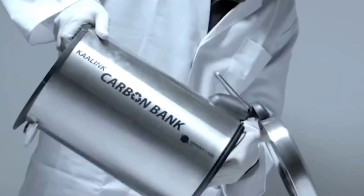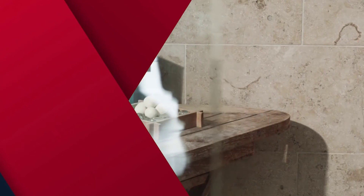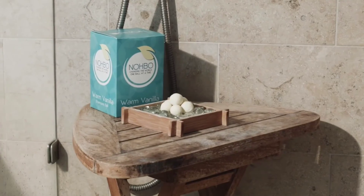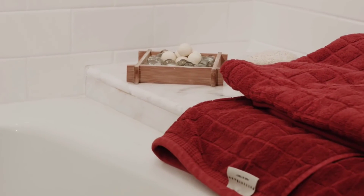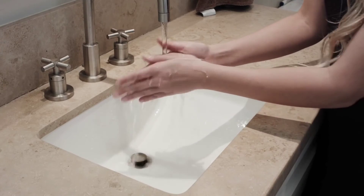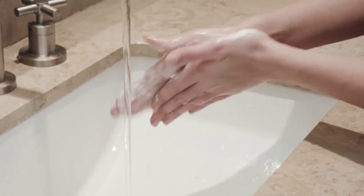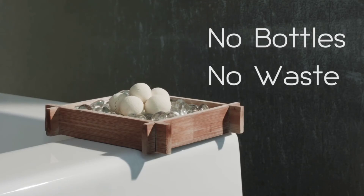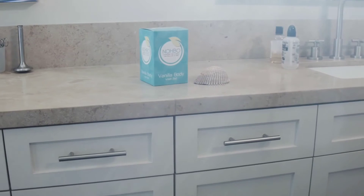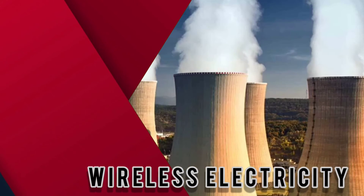Number twelve: shampoo balls, developed by a schoolboy. This genius product will eliminate the use of plastic bottles once and for all. Called Nohbo, every shampoo ball contains an amount ideal for one wash. What's interesting to note is that it remains solid until rubbed with water and worked into a lather.